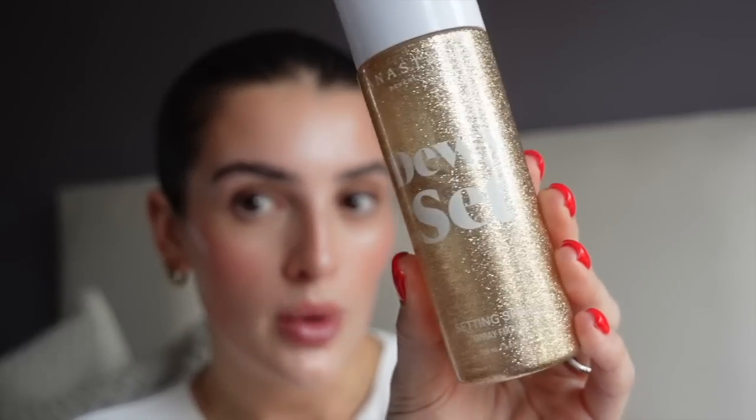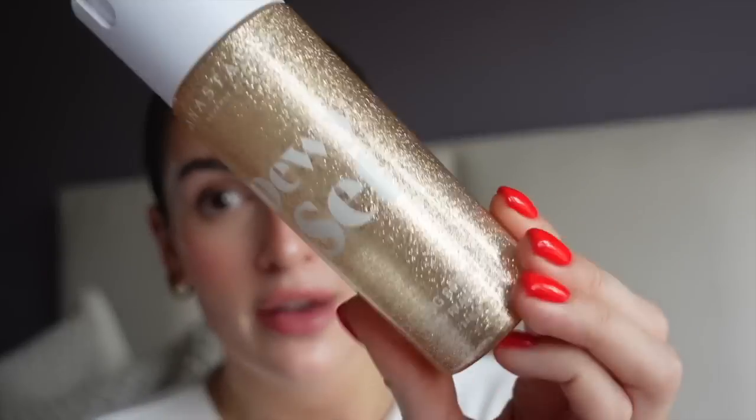Last but certainly not least is setting spray. Even though this is not a lot of makeup and it's all cream-based, I do still like to set it since I haven't used powder. One I've been loving is the Anastasia Beverly Hills Dewy Set setting spray. Another favorite is the Urban Decay All Nighter Vitamin C, which works wonders — I've spoken about that so many times on my channel. I just spritz this all over my face, give it a fan until it dries, and that is the finished look!